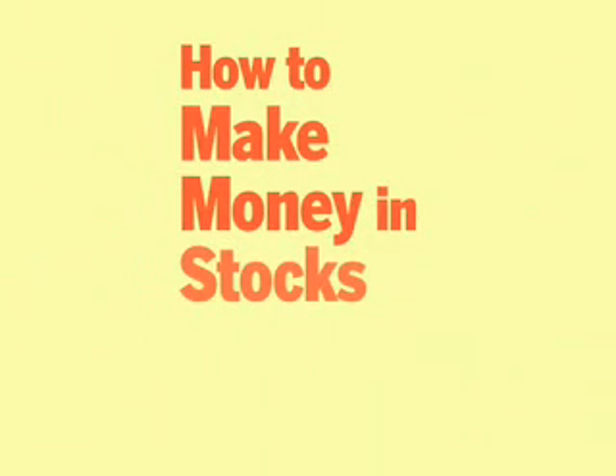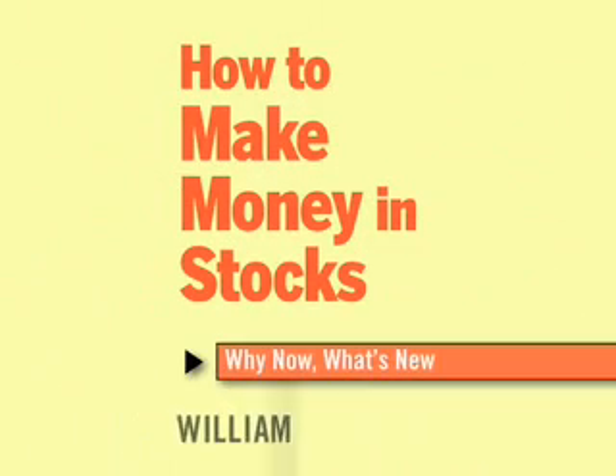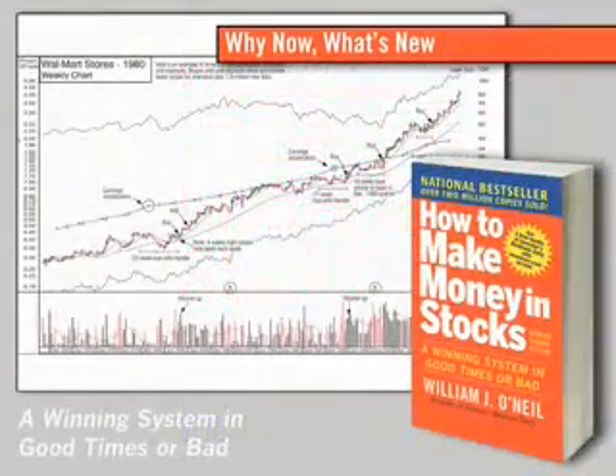I'm Kate Stalter with Investors Business Daily, and I'm here today with Bill O'Neill, the IBD founder and the author of the bestseller How to Make Money in Stocks. Your book has sold over 2 million copies. So why did you decide to go ahead and update the book and revise it now?